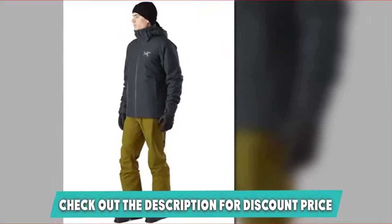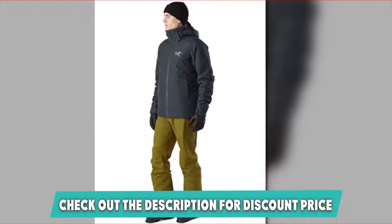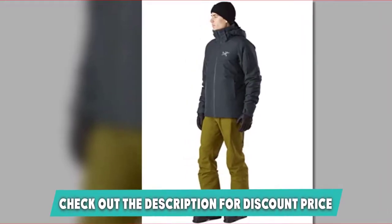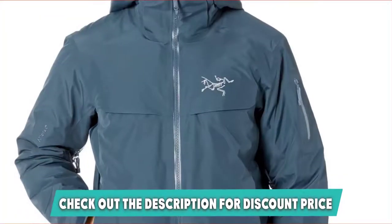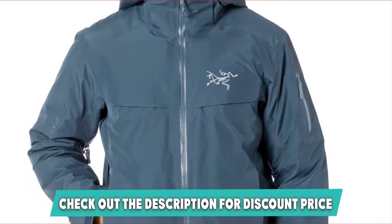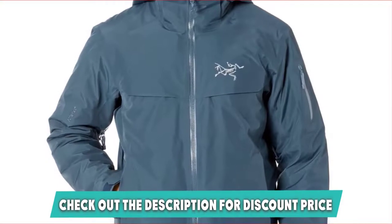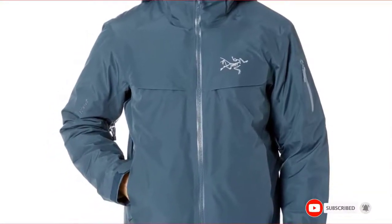What do we love most of all? The RECCO Advanced Rescue Reflector included in the design. RECCO devices are used to track lost skiers from the air — one more safety feature to help rescue efforts in this warm, windproof, waterproof, and breathable GORE-TEX ski jacket. If this is your desired product, please check the link in the description below.